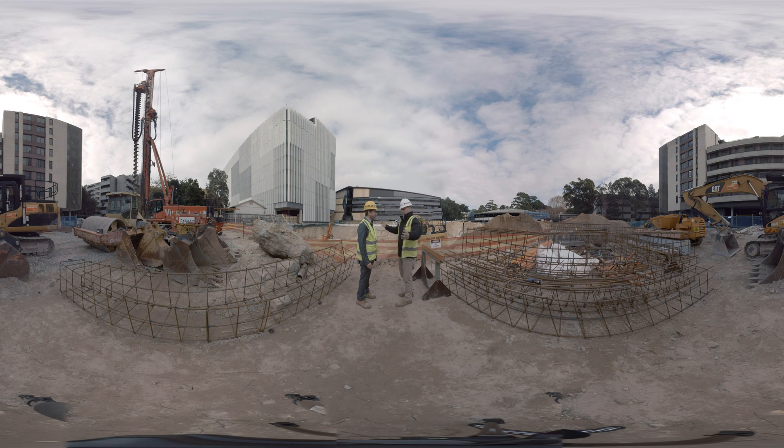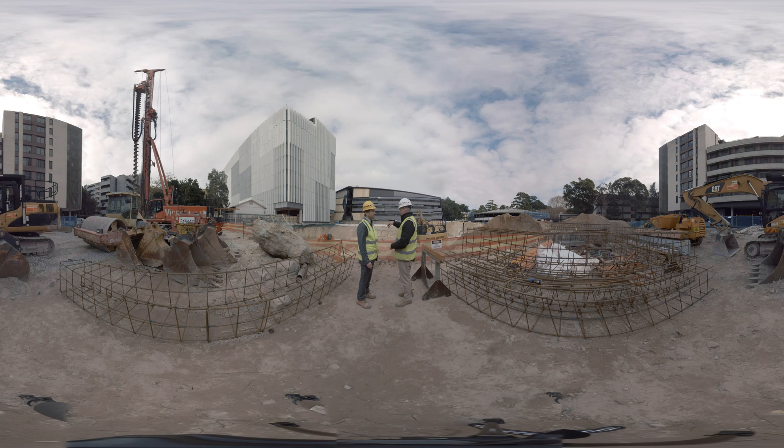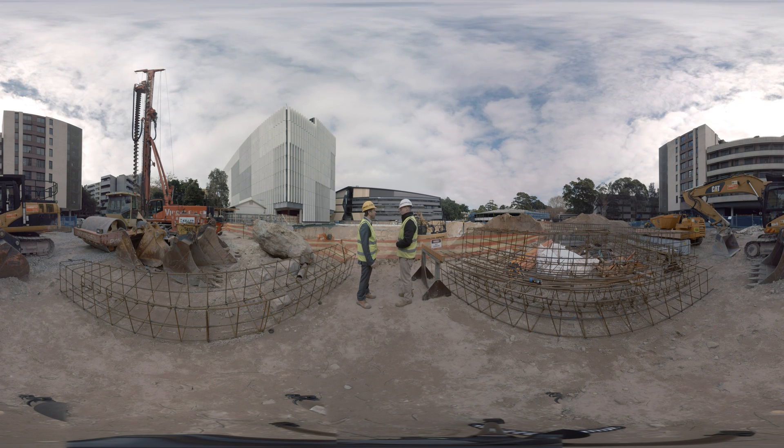Once the tower crane is installed, this area will be open for bulk excavation, because although the crane is landlocked, it's able to pick up material from the surrounding road network.